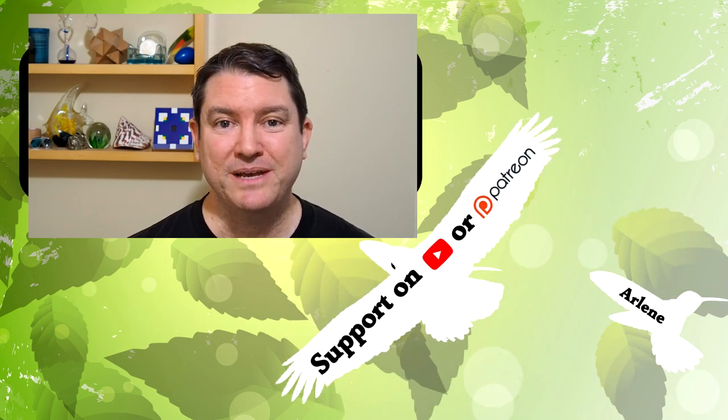Thanks for learning today! There are more animal videos on this channel, and you can subscribe to keep increasing your knowledge. If you liked this video, you can support this channel on Patreon or as a channel member. Thanks for stopping by to learn what makes life awesome!